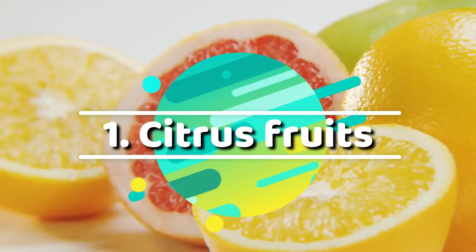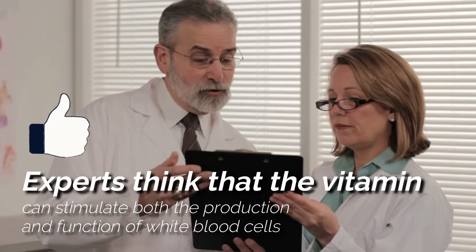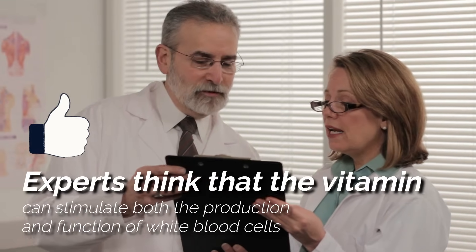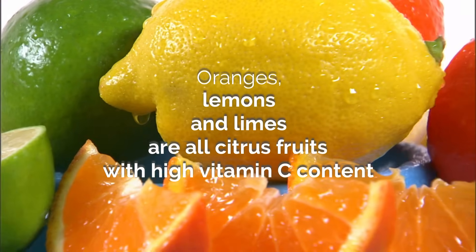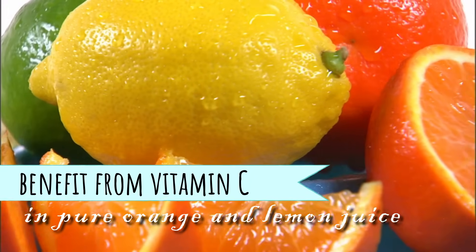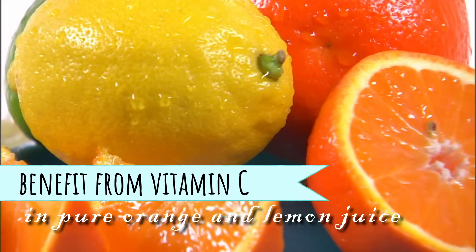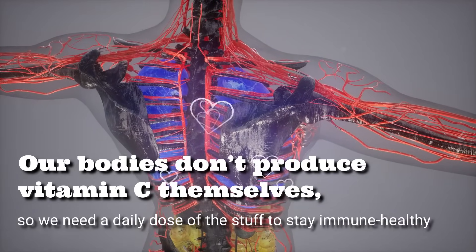Did your mom ever make you drink a glass of orange juice when you were ill? This is because vitamin C can help build up your immune system. Experts think that the vitamin can stimulate both the production and function of white blood cells, giving it a key role in fighting infections. Oranges, lemons, and limes are all citrus fruits with high vitamin C content. You can also benefit from vitamin C in pure orange and lemon juice. Our bodies don't produce vitamin C themselves, so we need a daily dose to stay immune-healthy.